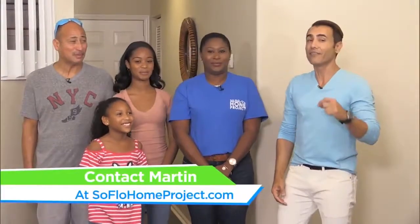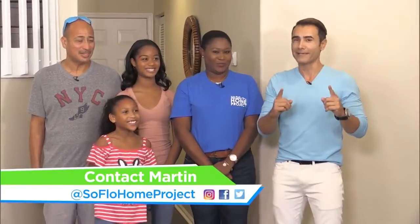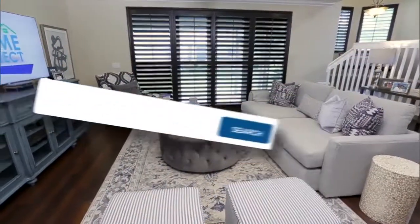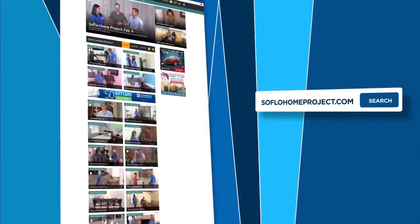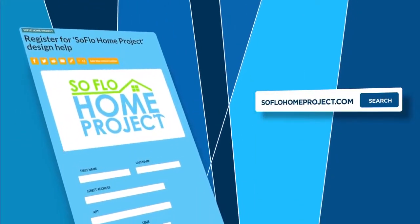We thank you guys for watching, and remember, we'll see you back here on Local 10 next Saturday — SoFlo Home Project, changing lives one room at a time. Ciao, ciao. If you missed any part of this makeover or you're looking for more design inspiration, make sure to check out all episodes online at SoFloHomeProject.com. You can also submit your own design disasters and you never know, we could be knocking on your front door.